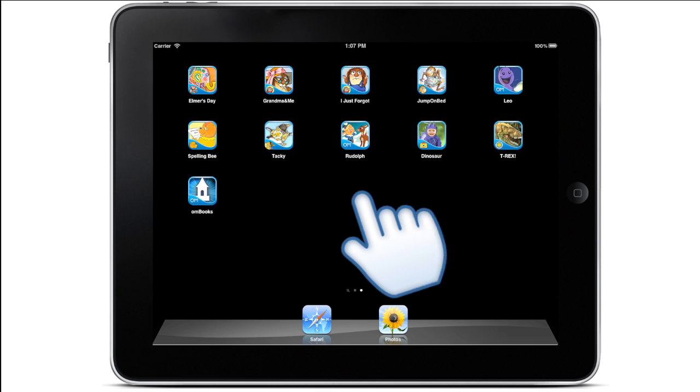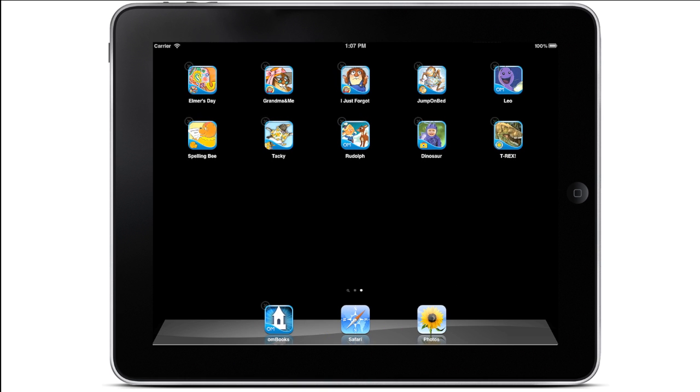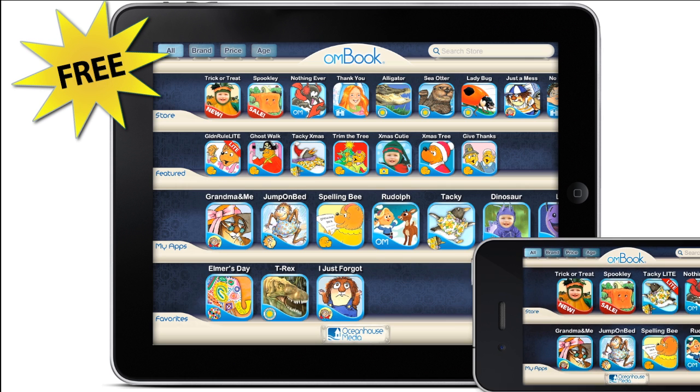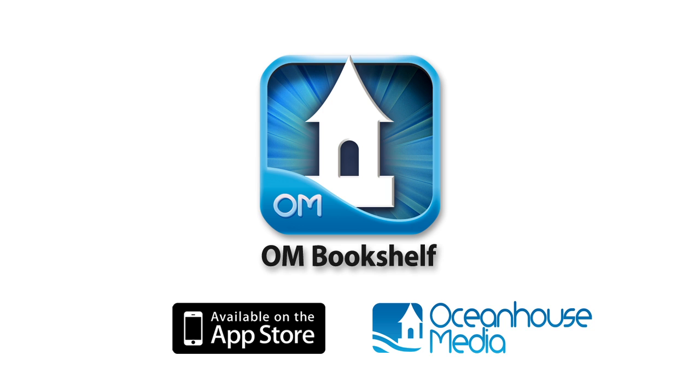Drag the app to your dock for instant access to the bookshelf. The new OHM Bookshelf — your go-to app for playtime, bedtime, or anytime. Available as a free download on the App Store.